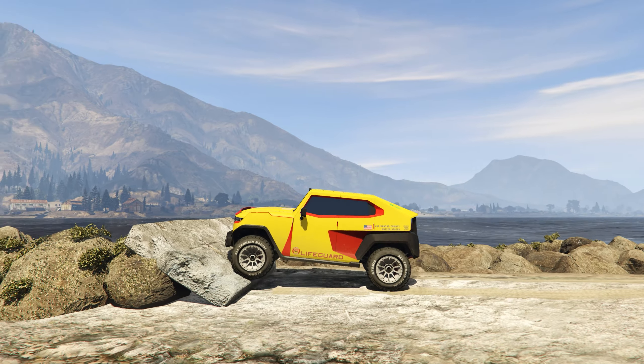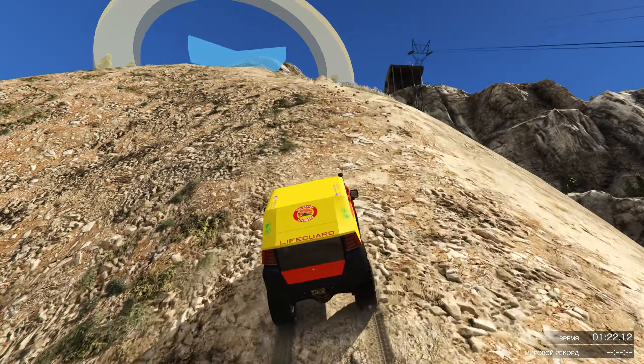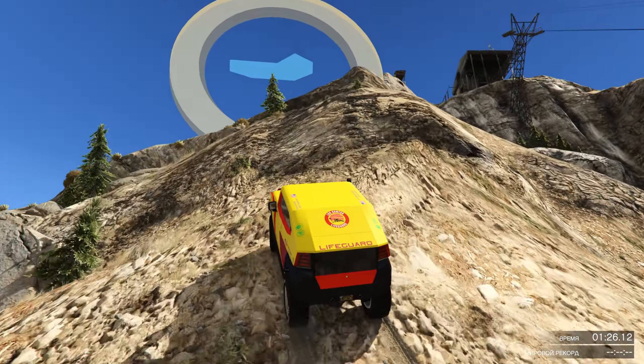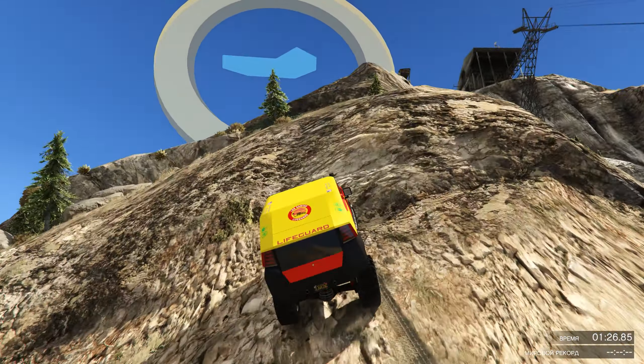Шноркель: если с завода не установлен — значит не работает. Первый тест на зацепы пройден удачно в обоих направлениях — виден зацеп бампера, но царапину не оставил. Второй — на вывешивание — тоже преодолён без каких-либо проблем.